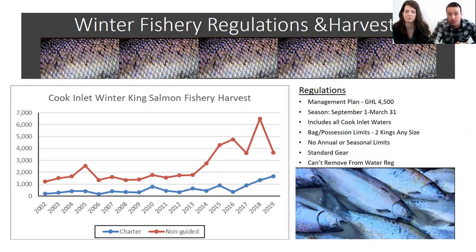These increases in harvest are probably primarily associated with a higher prevalence of king salmon in Kachemak Bay during the winter, and also in years with more favorable weather that allow more people to get out. The prevalence of forage fish will also have kings spending more time in Kachemak Bay, so in some years where forage fish were really prevalent there were more king salmon sticking around, making them more susceptible to harvest. Overall, the winter fishery is primarily an unguided fishery — about 80 percent of the annual harvest is by unguided anglers.